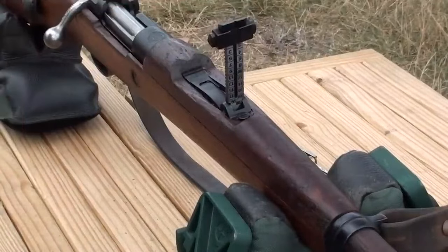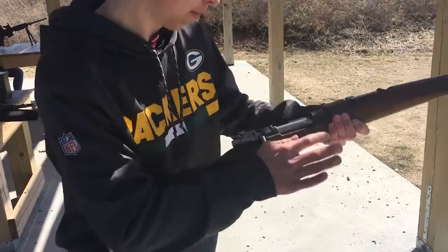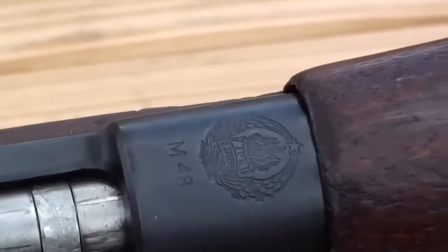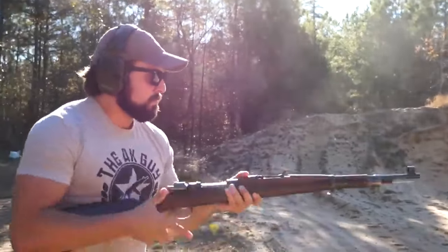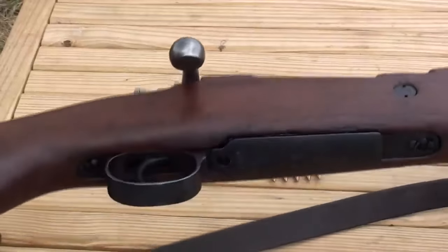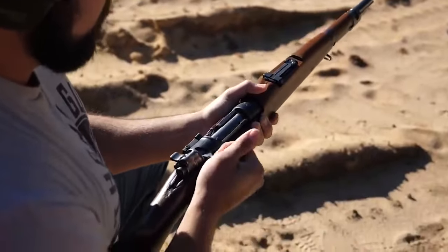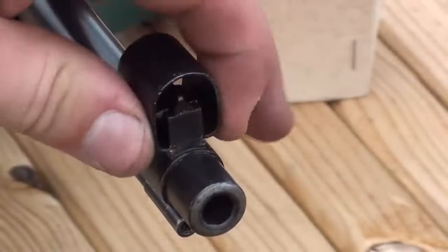In terms of construction, the Yugo M48 Mauser is built with high-quality materials and craftsmanship. The rifle features a strong steel receiver, a durable wooden stock typically made from beech or elmwood with a military-style design, and a reliable bolt-action mechanism. It often includes a sling swivel for ease of carry. The M48 Mauser utilizes the powerful 8mm Mauser cartridge, which provides excellent stopping power and long-range accuracy, and is widely available in various loadings for hunting and target shooting.